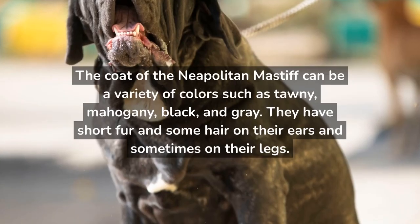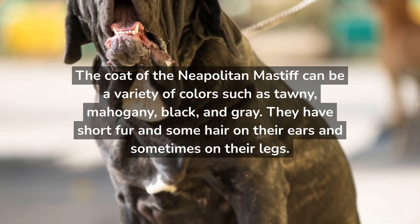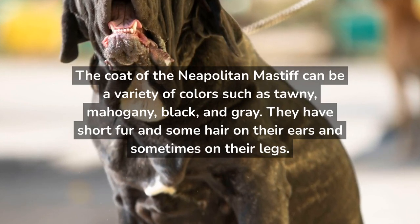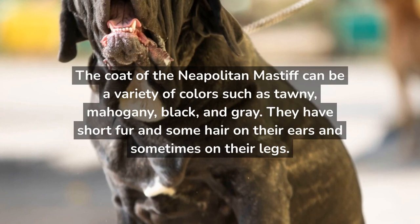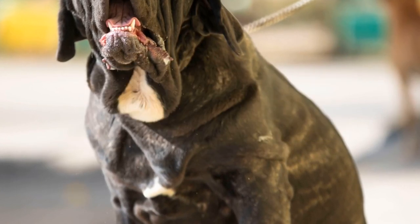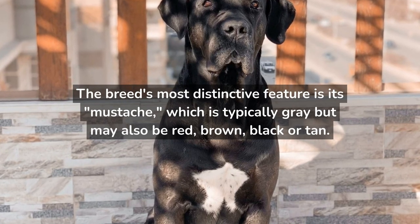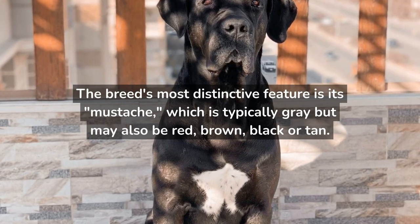The coat of the Neapolitan Mastiff can be a variety of colors such as tawny, mahogany, black, and gray. They have short fur and some hair on their ears and sometimes on their legs. The breed's most distinctive feature is its mustache, which is typically gray but may also be red, brown, black, or tan.